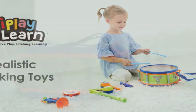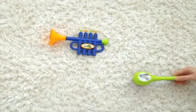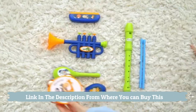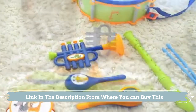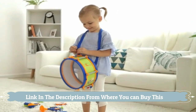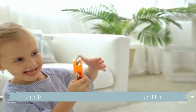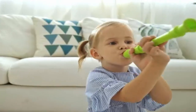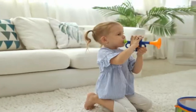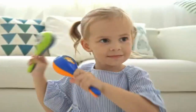I Play I Learn toddler musical instruments toys — kids drum set, baby trumpet, percussion, harmonica, maraca, flute, tambourine. Birthday gifts for 18-month-olds, ages 2, 3, 4, and 5 years, boys and girls. This six-instrument percussion set comes with marching drum, drum stickers, maracas, tambourines, trumpet, flute, and harmonica. These educational musical toys help children develop fine motor skills, hand-eye coordination, and greater emotional understanding.